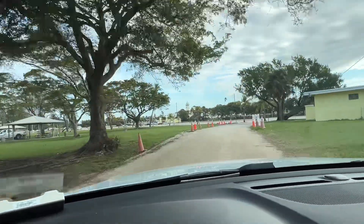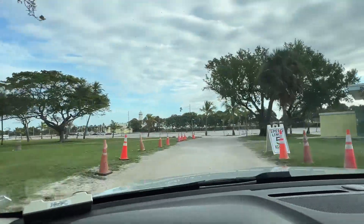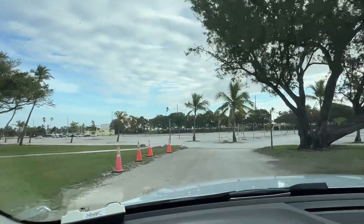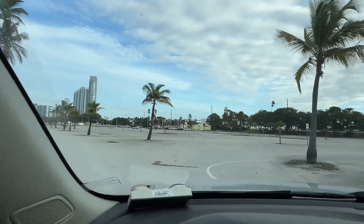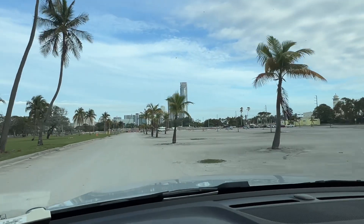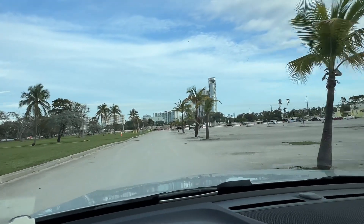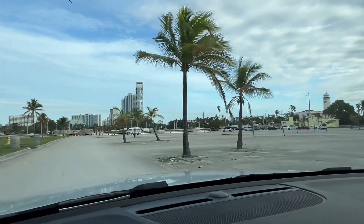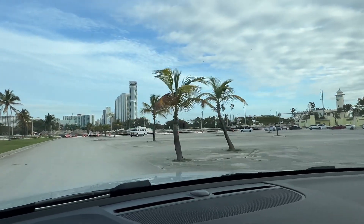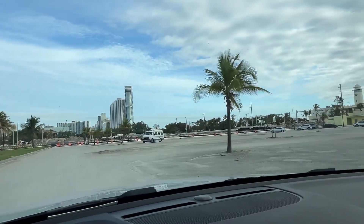Until you get to this parking lot. The location is on the other side of Collins — so try to park super close.